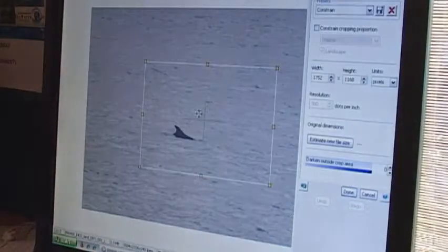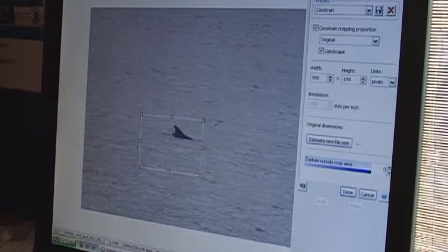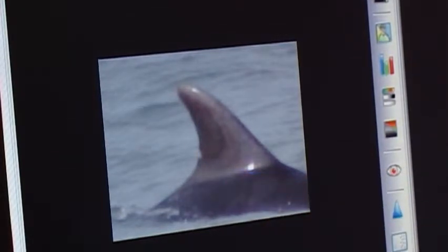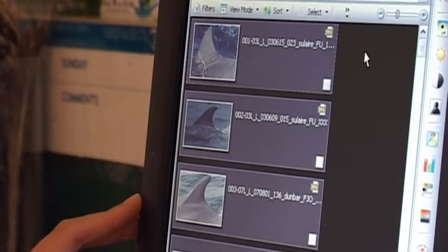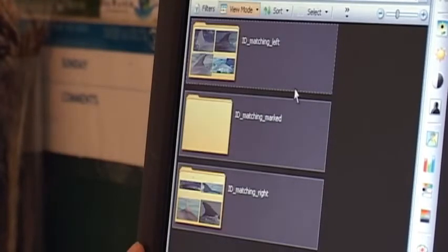You select the photo and basically just want to select the fin, because that's what we use for the photo ID. If you see on this one here, it's got nicks and things at the bottom — from that we try to identify the dolphins from their different markings on the fin. From the cropped photos we internally match them with the photos already on the computer. Each dolphin has the best photo of the left side of the dorsal fin, and also the right side.